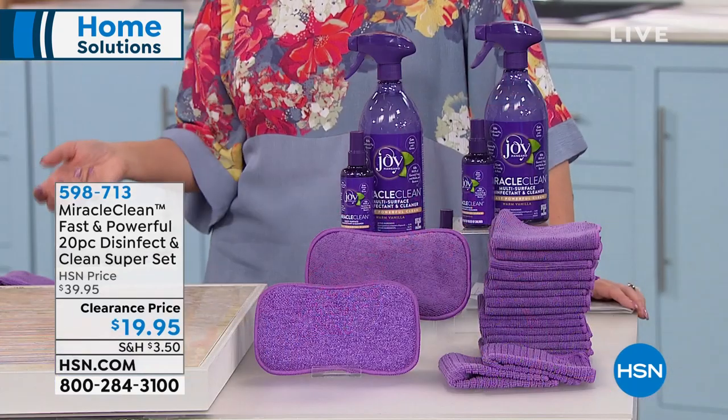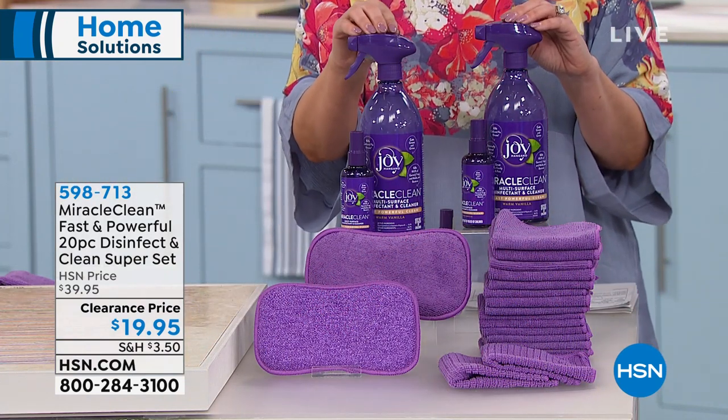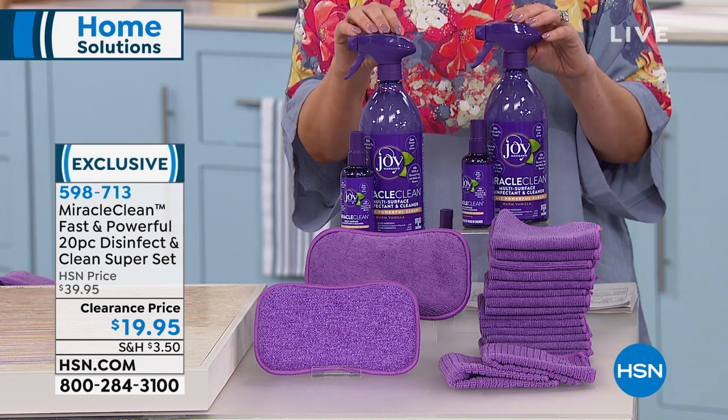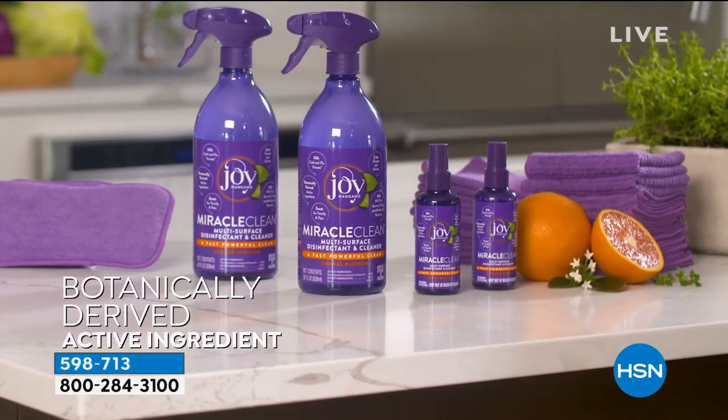There's lots of different cleaning solutions you can get at the grocery store — the blue stuff, the foam, this and that. Wouldn't it be great if you could buy one thing at a clearance price? Get one thing that's going to work for almost everything in your home. What you're getting is the Miracle Clean Fast and Powerful 20-piece set.